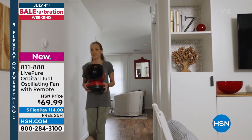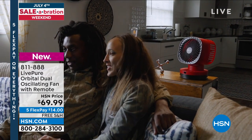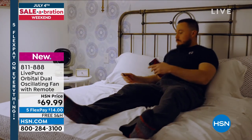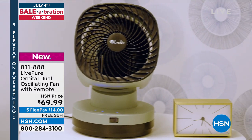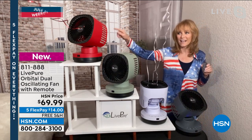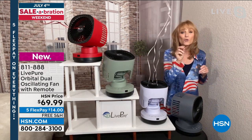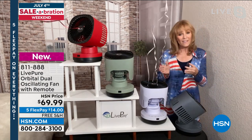It only weighs about six pounds, so you can move it around. In your bedroom on a nightstand, if your bed is a little higher or lower, you can adjust the oscillation — up and down and left and right — and freeze it. For instance, the red one is set in one frozen position, the sage is going through both oscillation positions simultaneously, and the white is frozen in the up position to move air around the ceiling and down through the room.